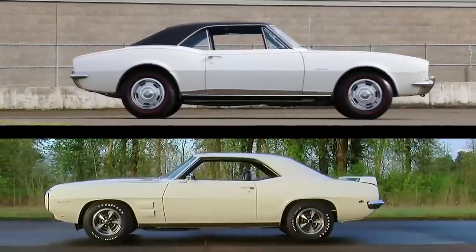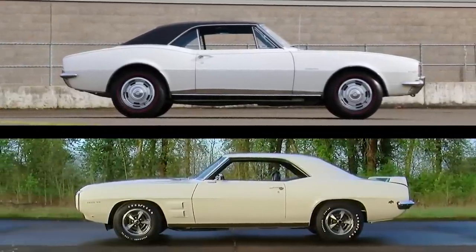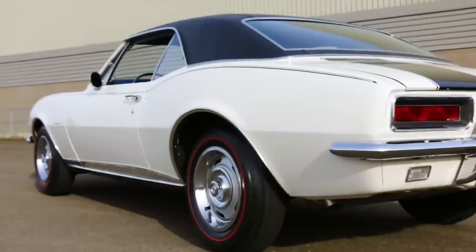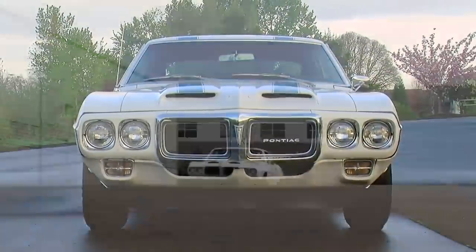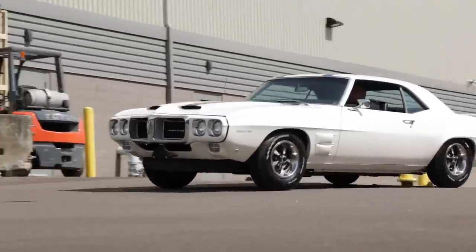Two of the most popular muscle cars were introduced for the 1967 model year, and although they were technically cousins, the Chevrolet Camaro and the Pontiac Firebird both have very loyal and different followings.